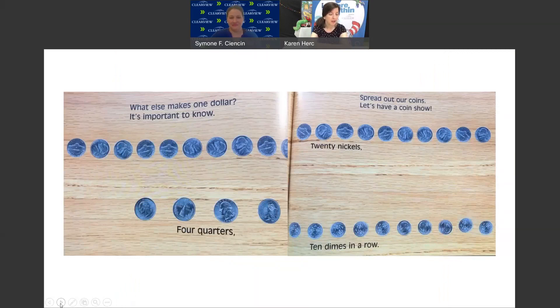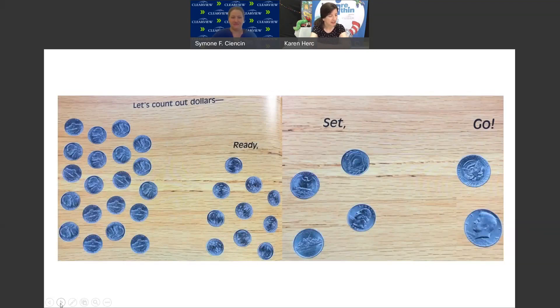What else makes one dollar? It's important to know. Spread out our coins — let's have a coin show. 20 nickels equals one dollar. 10 dimes equals one dollar. 4 quarters equals one dollar. Or 2 half dollars equals one dollar.